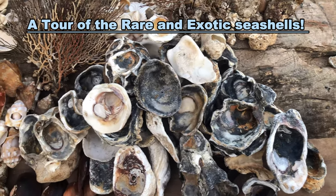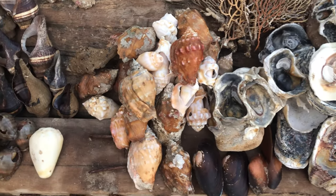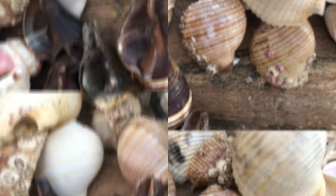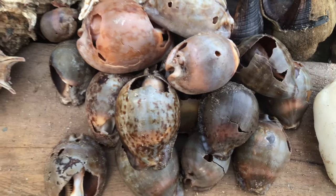Seashells are the hard, protective outer layer of some animals that live in the sea. They are usually made of calcium carbonate or chitin and have different shapes, colors, and patterns. Some seashells are very beautiful and people like to collect them from the beach.